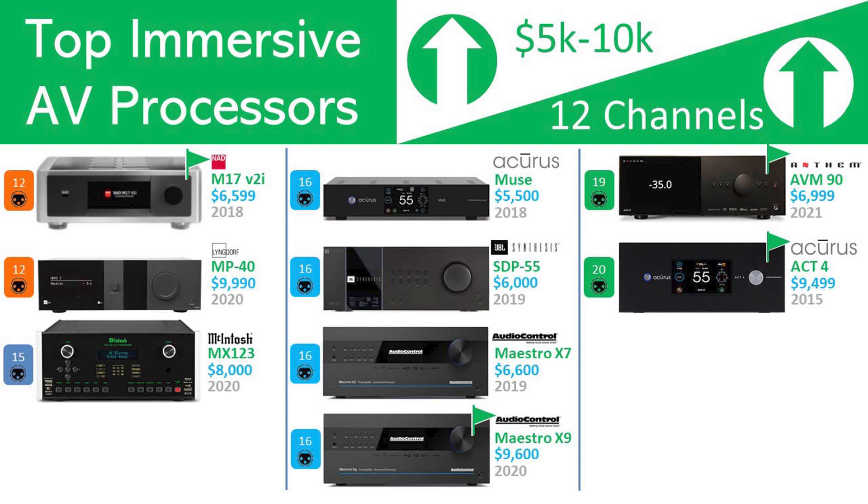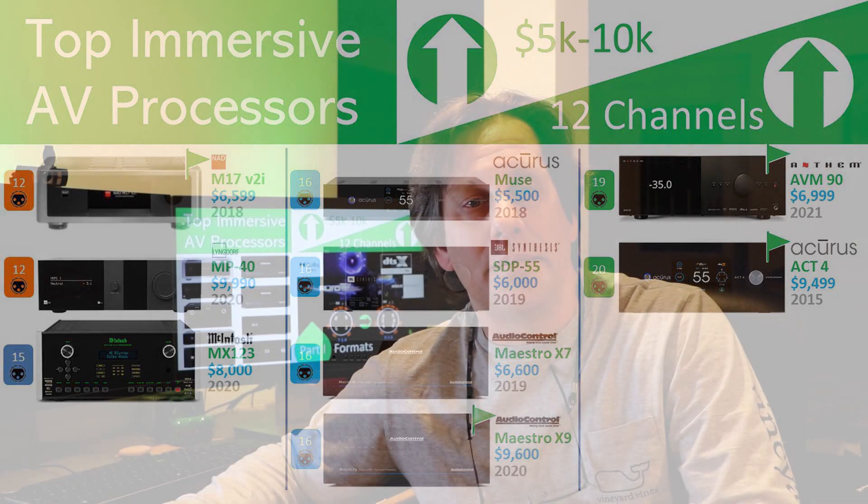Here are the models which we will examine by processor count. Many of these models were recently introduced to the market within the last few years. The exception is the Arcana ACT 4, which was launched in 2015. We notice that pricing is not entirely based on channel count — a 12-channel model can be several thousand dollars more than a 19-channel model. We believe component quality and brand premiums contribute to higher prices. The Anthem AVM-90 has been announced but is only available for pre-order at this time. It is interesting that the Audio Control Maestro X7 and Maestro X9 differ by $3,000 but both support the same 16-channel processing — we will look at the DACs in the next video to expose at least one difference.